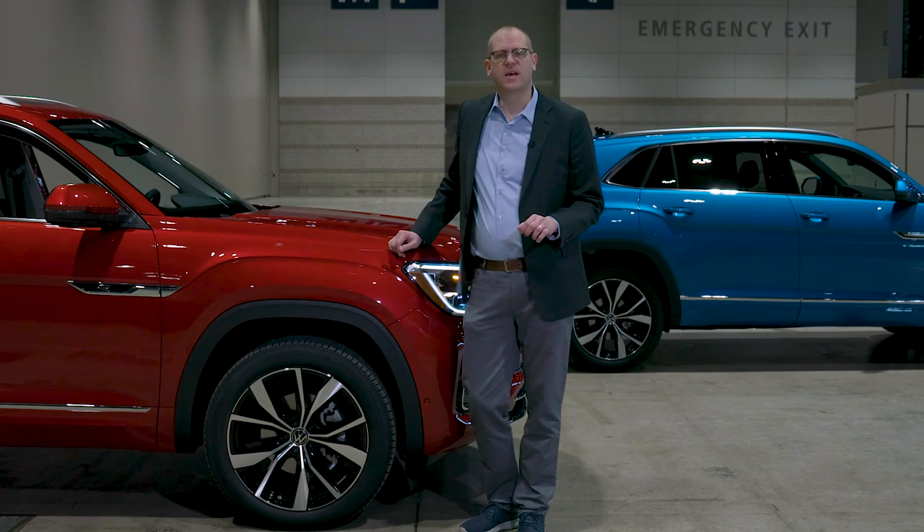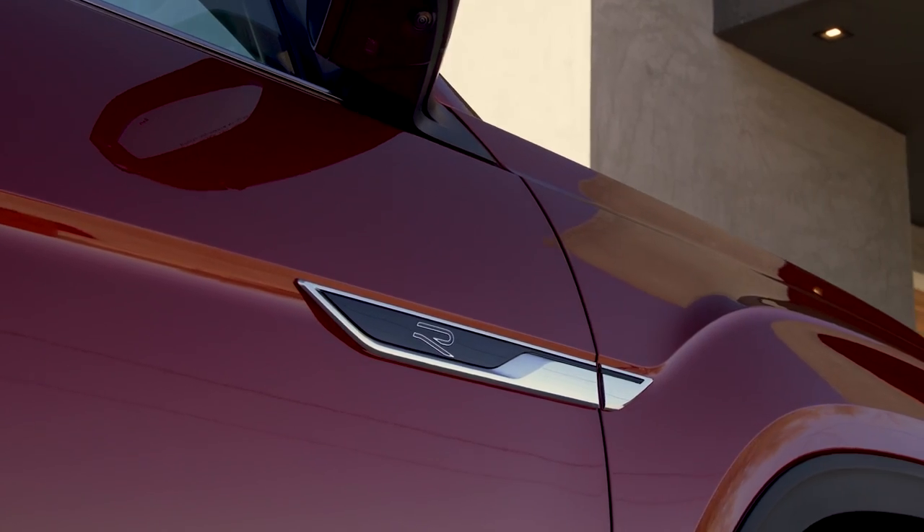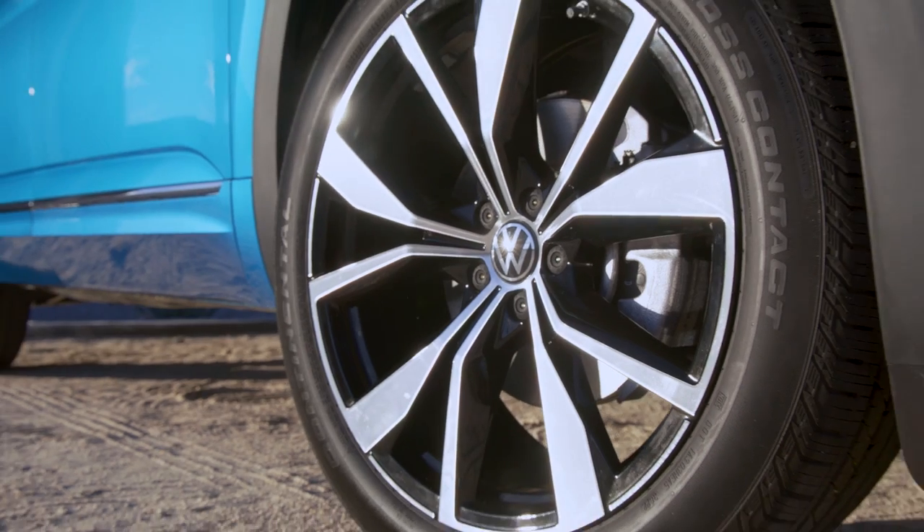New wheel designs are part of the 2024 update for the Atlas and Atlas Cross Sport. These are both SEL models with the R-Line package, so they have 21-inch alloy wheels.